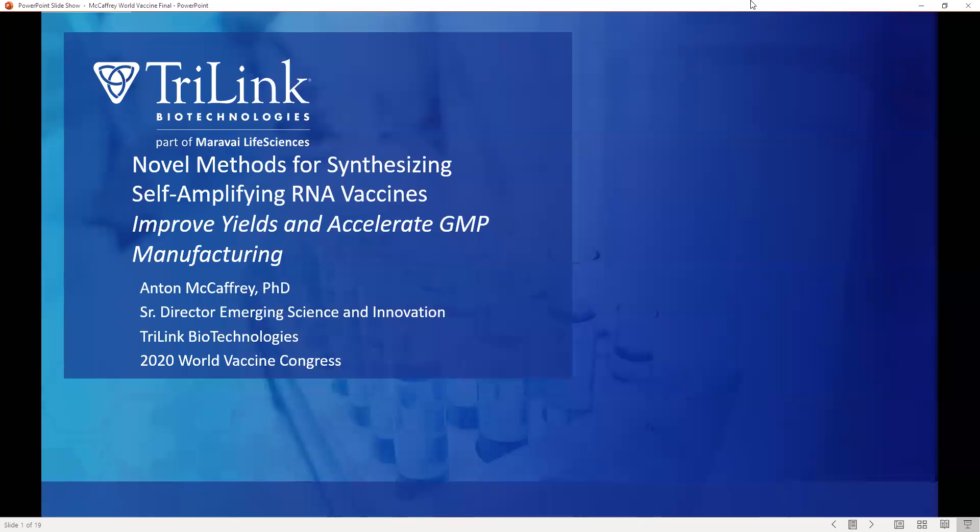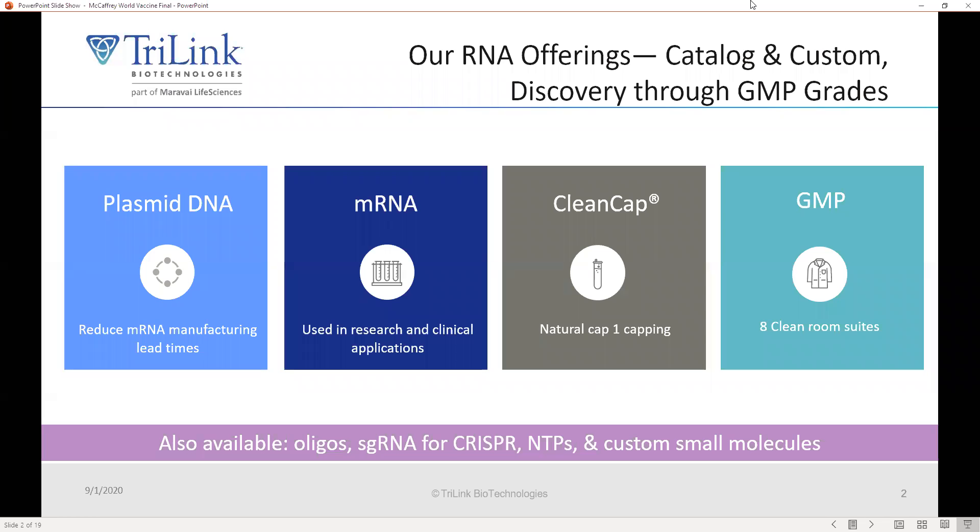Hello, and welcome to Novel Methods for Synthesizing Self-Amplifying RNA Vaccines, Improve Yields, and Accelerate GMP Manufacturing. I'm Anton McCaffrey, and I'm Senior Director of Emerging Science and Innovation at TriLink Biotechnologies. TriLink Biotechnologies was founded 23 years ago to synthesize highly modified oligonucleotides. And in the last nine years or so, we've been the original and leading contract manufacturer for messenger RNA and have synthesized thousands of messenger RNAs, with more experience doing contract manufacturing of messenger RNAs than anyone else in the world.